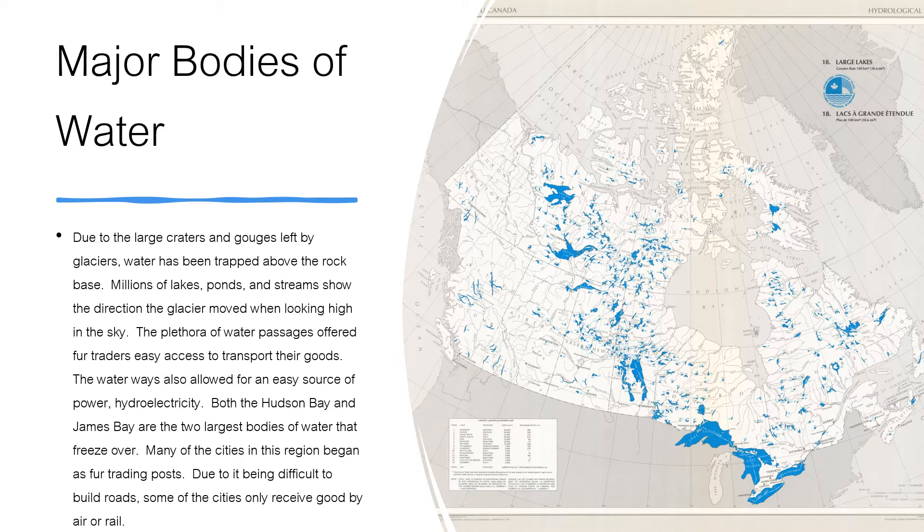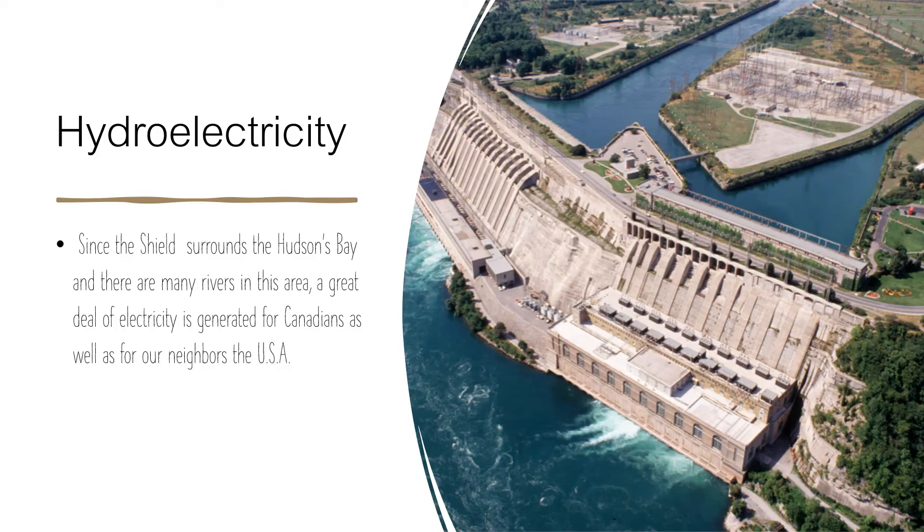Both Hudson Bay and James Bay are the two largest bodies of water that freeze over. Many of the cities in this region began as fur trading posts. Due to it being difficult to build roads, some of these cities can only receive goods by air or rail.